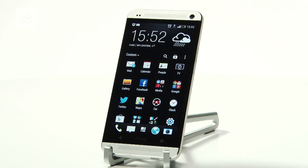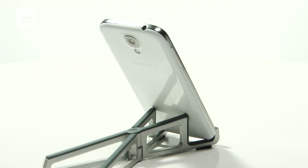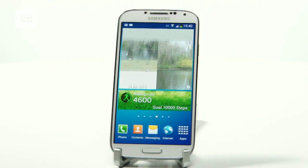The Android battle just turned into a grudge match between these two powerhouses. For all the latest on the S4, the HTC One and all other Android phones, keep a look to T3.com.